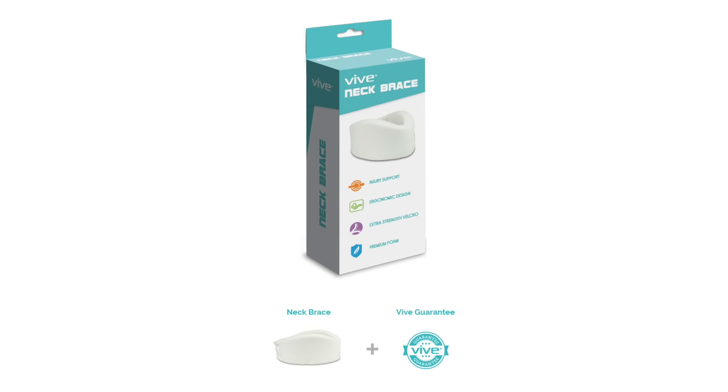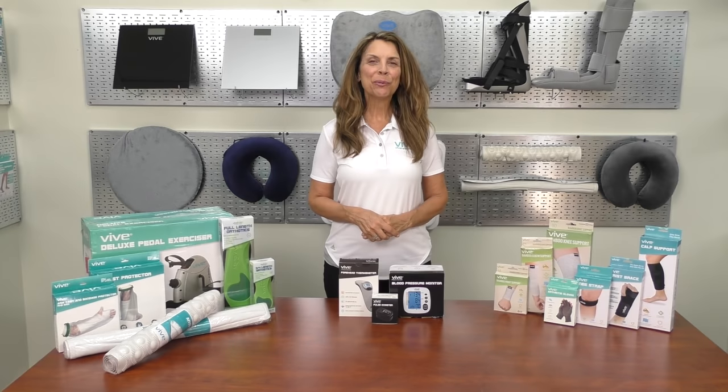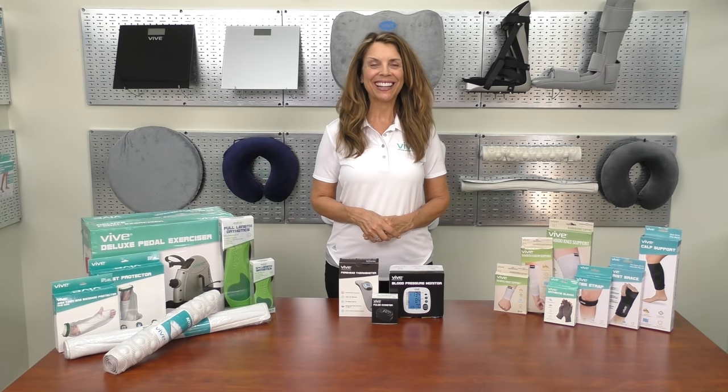And as always, we have our amazing Vive Guarantee. We hope you found this video helpful and would like to thank you for watching. If you need more information on this product or would like to purchase it, click the link below. We offer a full line of premium home health products to improve your life.